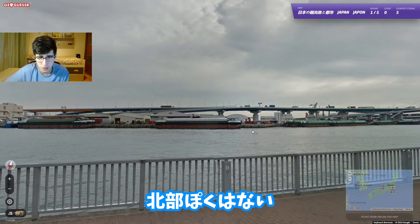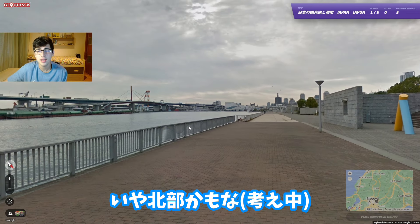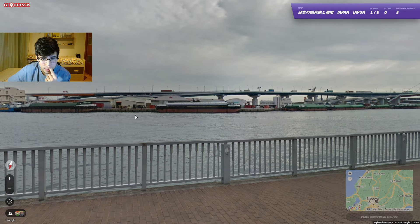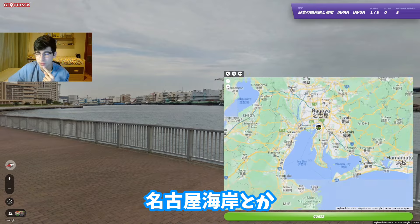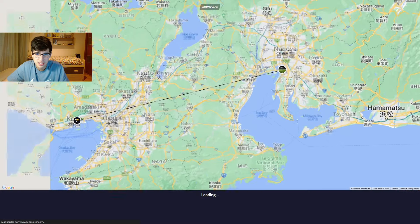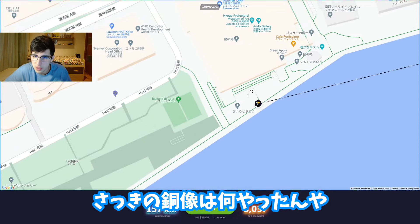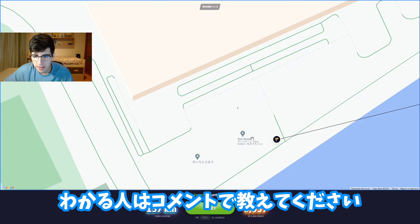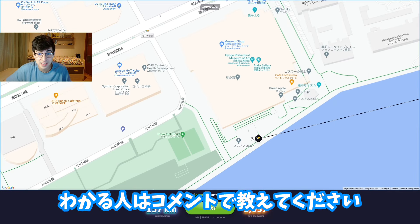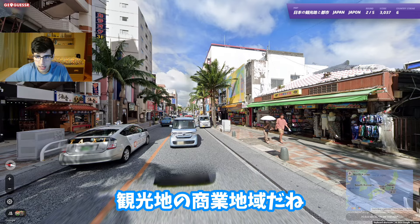It doesn't feel north. I'll guess somewhere in coastal Nagoya. It was in Osaka - wow, what a weird place. What is this statue? 'Sun Sister' - I have no idea what that means. If someone wants to explain 'Sun Sister' in the comments... Japanese and Western art museum - so we were looking at an art museum. Fair enough.